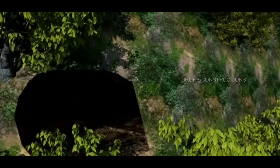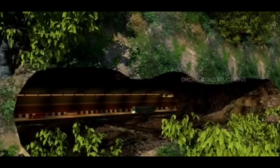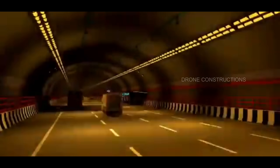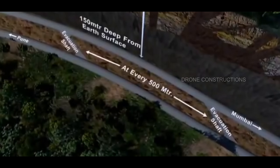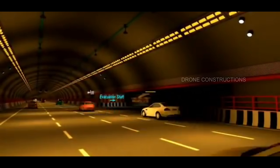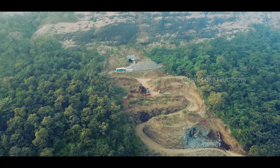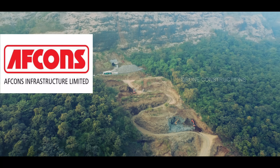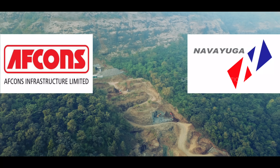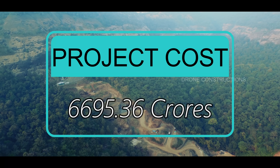Coming back to the Missing Link Tunnel, this 8.89 km tunnel will pass through Lonavla at a depth of approximately 150 meters below ground level, and it will also cross the famous Lonavla Lake below 150 meters of ground level. The companies working here are Akfons Infrastructure Ltd and Navigae Engineering on an EPC module. Both companies are known for their best tunnel work. The cost of this project is ₹6,695.36 crores.